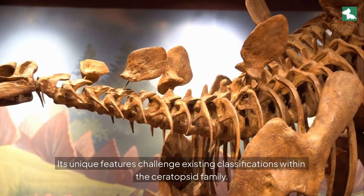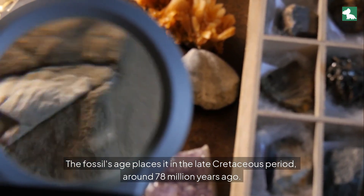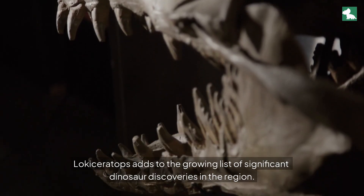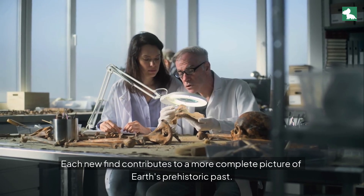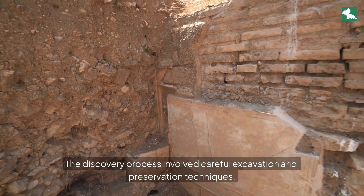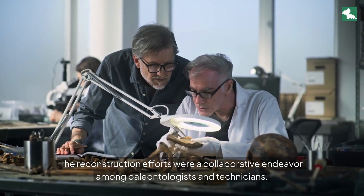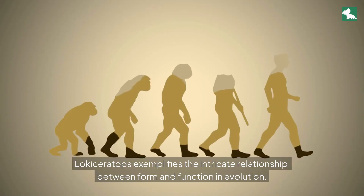The study of Lociseratops continues to yield new information about ceratopsid biology. Its unique features challenge existing classifications within the ceratopsid family. The fossil's age places it in the late Cretaceous period, around 78 million years ago — an era marked by diverse and thriving dinosaur populations across North America. The discovery process involved careful excavation and preservation techniques, with researchers employing advanced imaging technology to study the fossil's structure. The reconstruction efforts were a collaborative endeavor among paleontologists and technicians. Lociseratops exemplifies the intricate relationship between form and function in evolution.